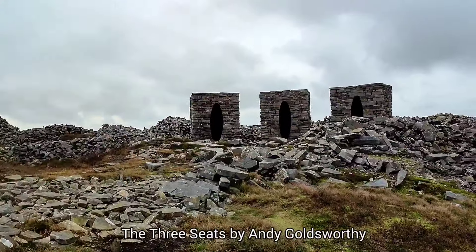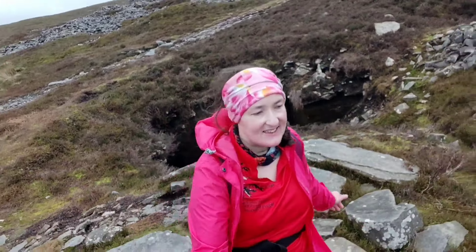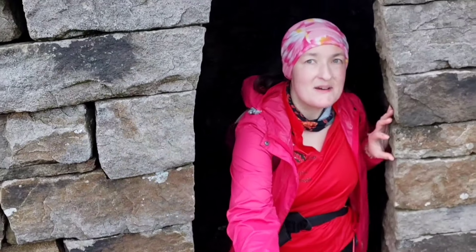Here it is — The Three Seats by Andy Goldsworthy, the environmental artist. Let's have a look inside. They are just like shelters that you could go in, and they fit really well with the environment. So you can hide here if it's windy or cold — it's already not as windy. I'm going inside it now, hiding away from the wind — I can't hear any wind in here.